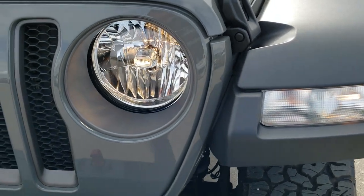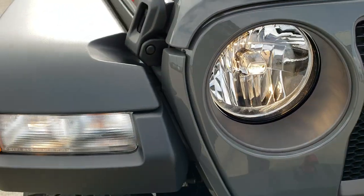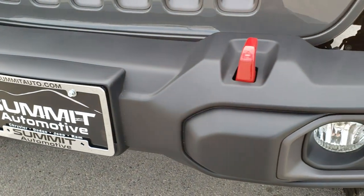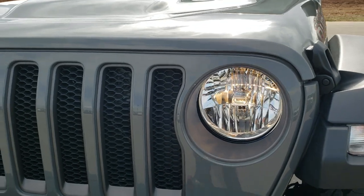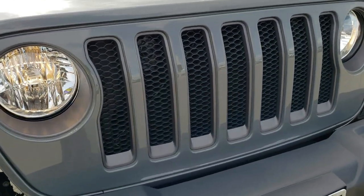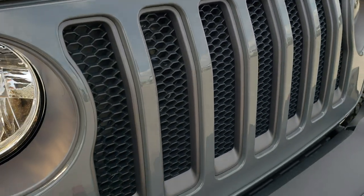You get the lighting in the fenders as well as the standard lighting for the headlights and fog lights. You get the red tow hooks — you can see the little Jeep logo in there as well. Seven-slotted grille signifying the seven continents that Jeep has been on, and they are trimmed with the granite crystal inserts.